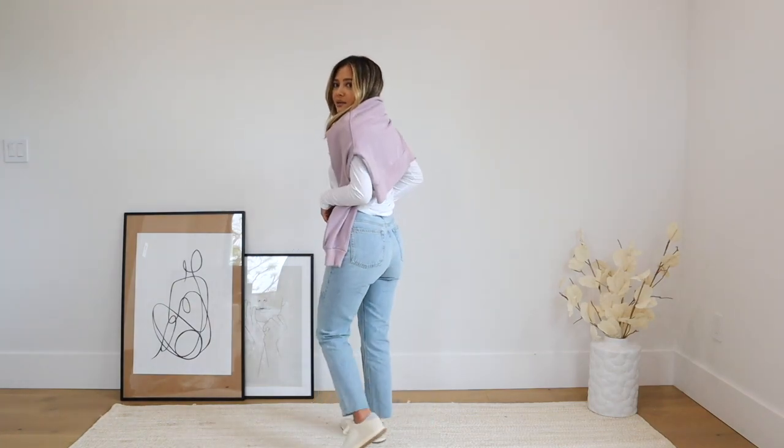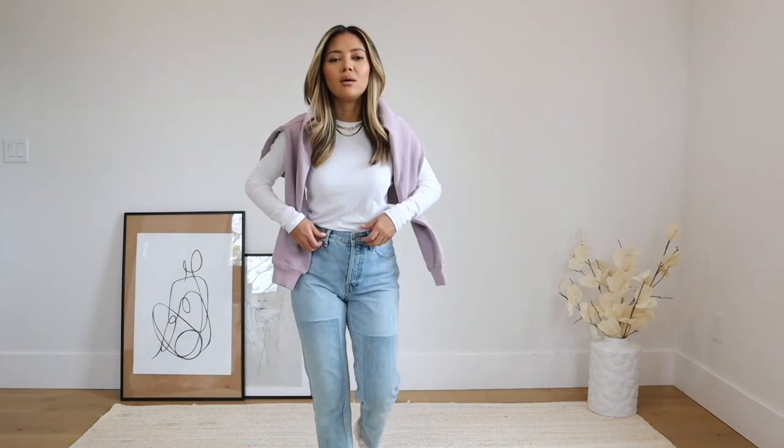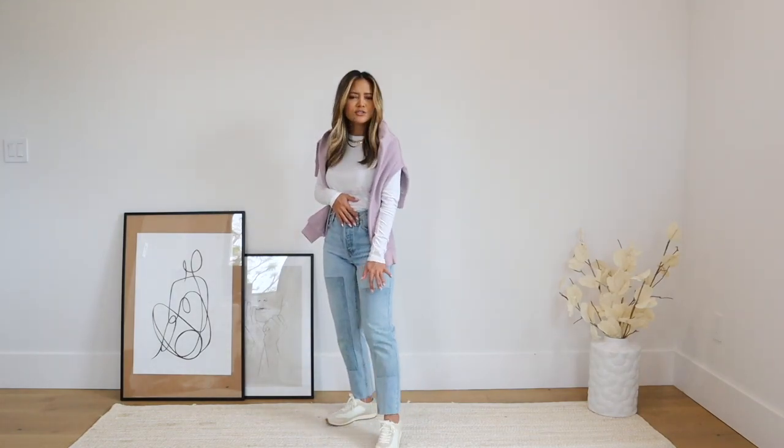This is what the back looks like — it's just a very comfortable outfit that still looks really nice. And always, always, always with casual outfits, throw on the jewelry. For me, it's always necklaces.